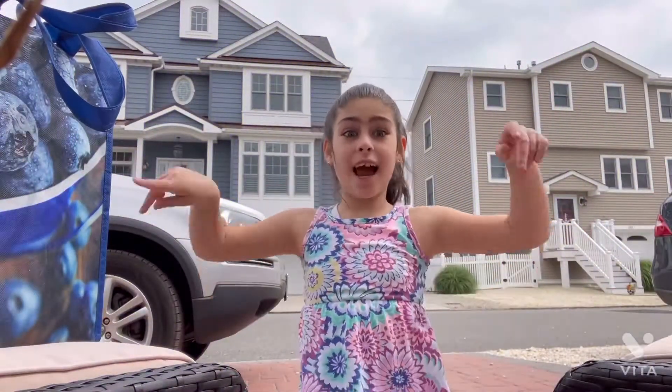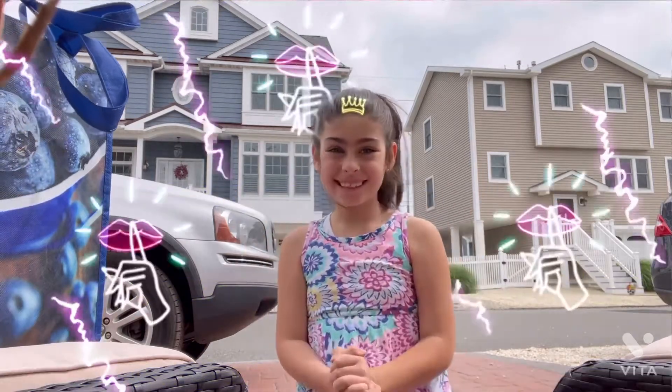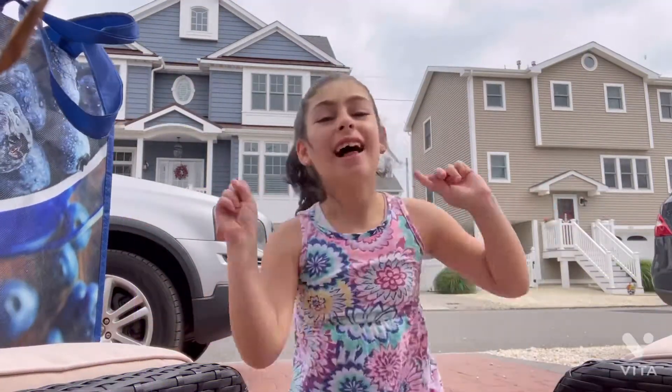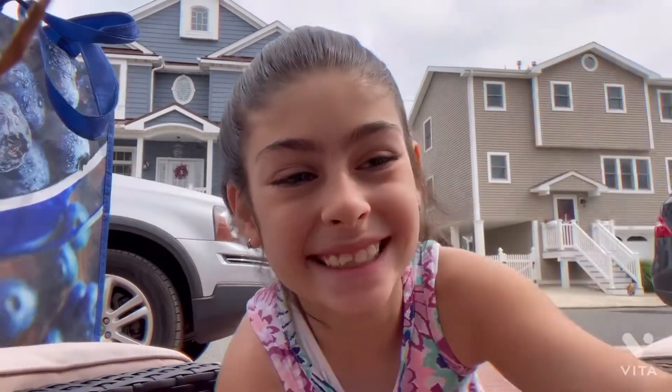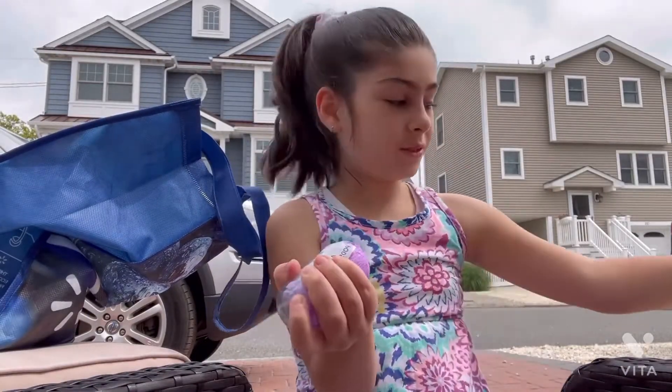Hi you guys, it's Emma J, and today is the world morning boxing. I'm so excited to share what I got with you guys, so let's get started. Let's unbox this — oh, it's so nice!